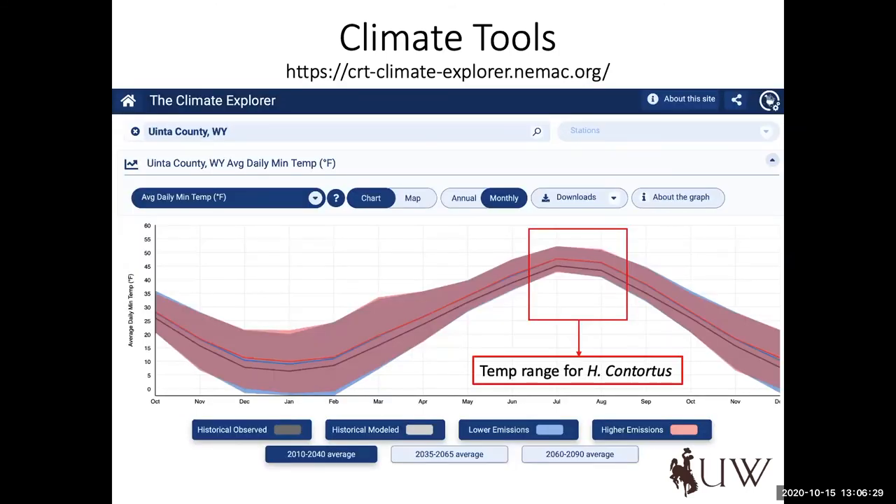For us in the Intermountain West, taking Uintah County, Wyoming as an example, the range for optimal conditions for Haemonchus contortus development is really restricted to mid-June to the end of August. On average, we don't experience six months of above-50-degree minimum daily temperatures — that's one advantage we have when it comes to Haemonchus. But there are other species more apt to thrive in cooler temperatures, and I'll make brief mention of that later.